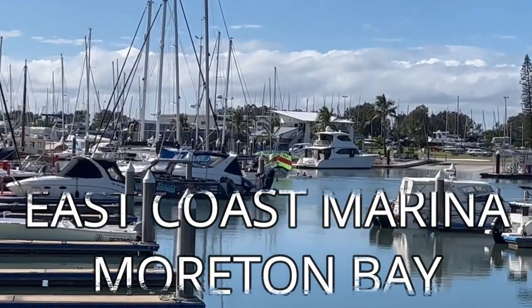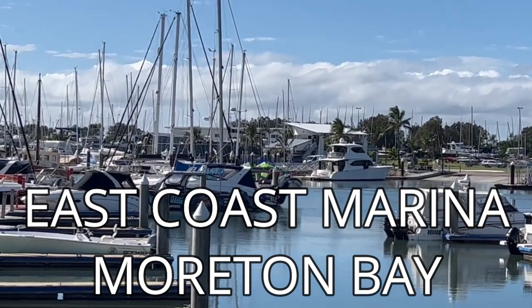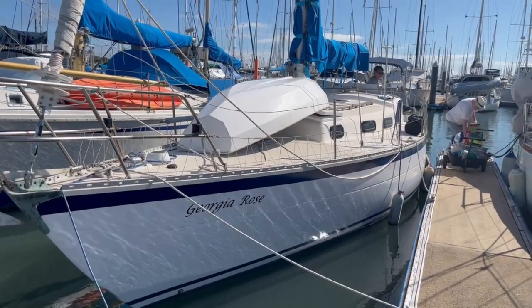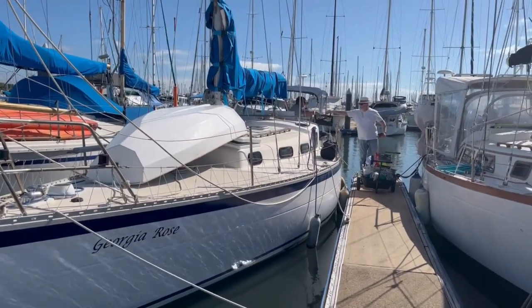East Coast Marina boasts 330 secure berths. It caters for boats up to 18 metres and there's an impressive modern undercover 240 boat dry storage facility.